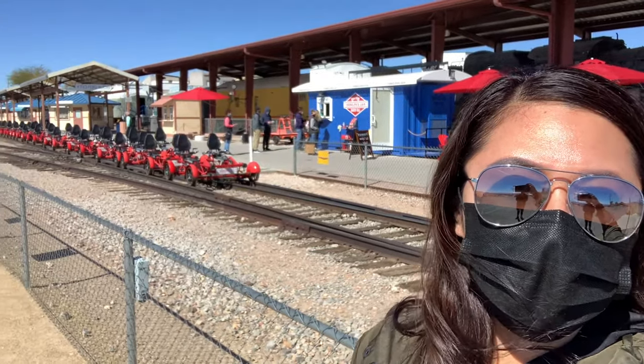Hey guys, welcome back to my channel. Today we're at Rail Explorers in Boulder City and we're going to be riding these cool bikes right here.